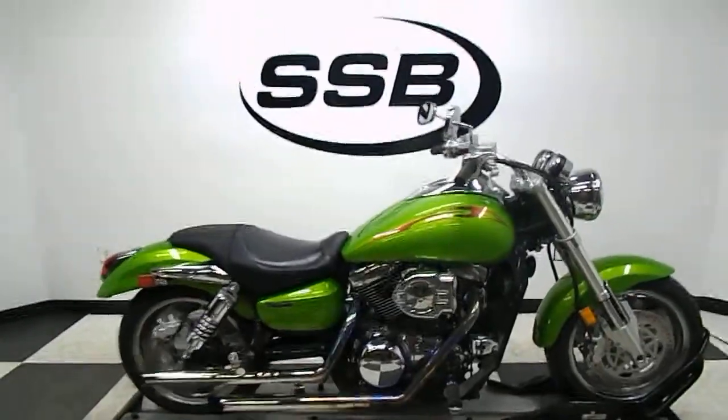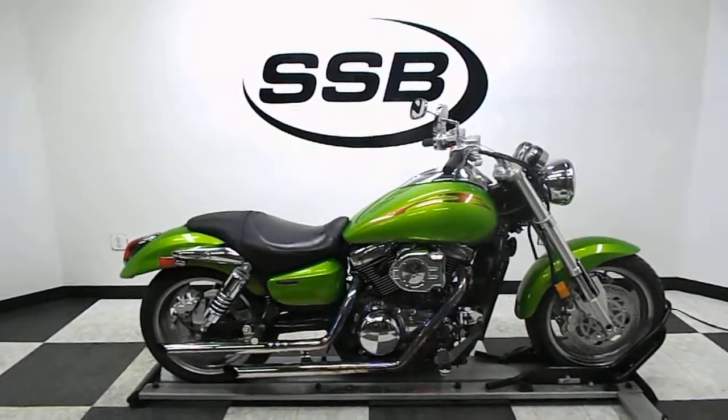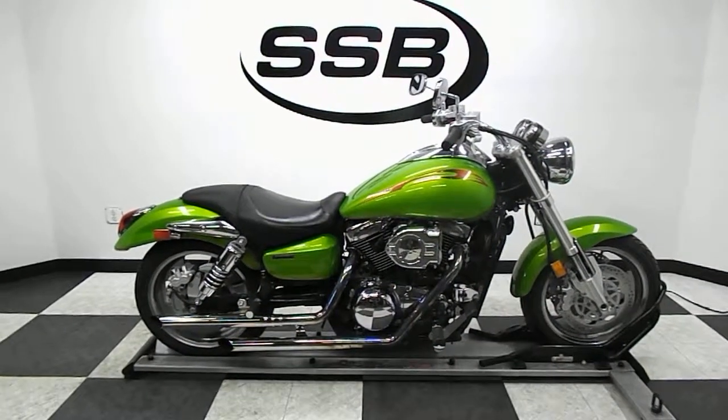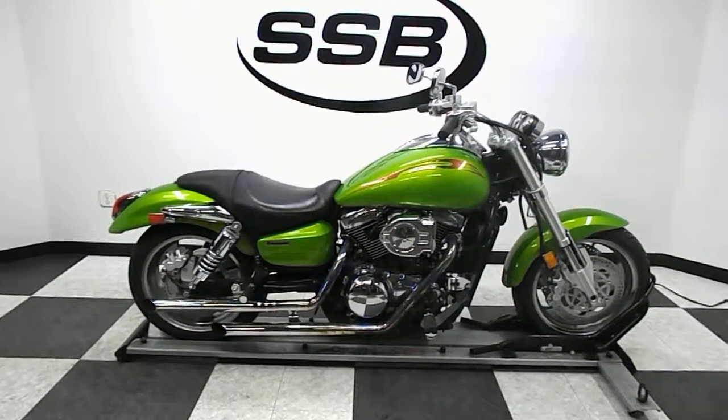This bike will be going through our pre-sale inspection. This bike will also come with our lifetime discount on parts, labor, and accessories as long as you own this motorcycle from us. Thank you for shopping simplystreetbikes.com.